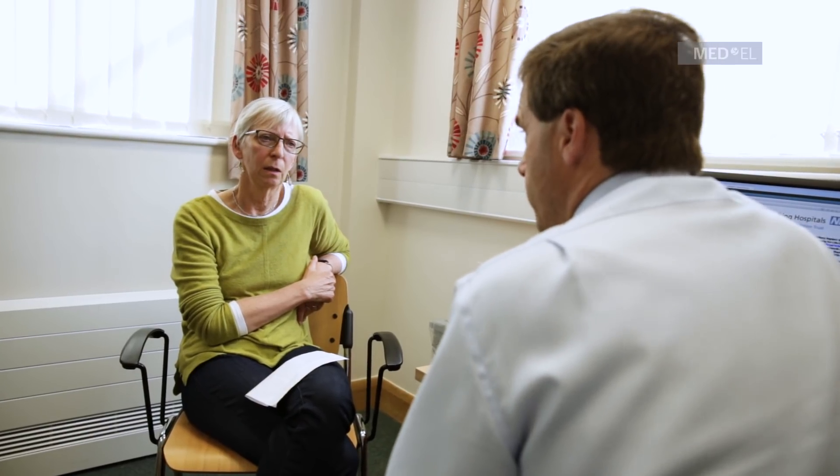Balance is another thing we need to talk about, because the organ of balance and the cochlea — the organ of hearing — are all related. It isn't unusual for people to have some balance problems and be a bit unsteady after the operation. Again, that's usually a temporary thing that settles down, often within a few days or a week or so.